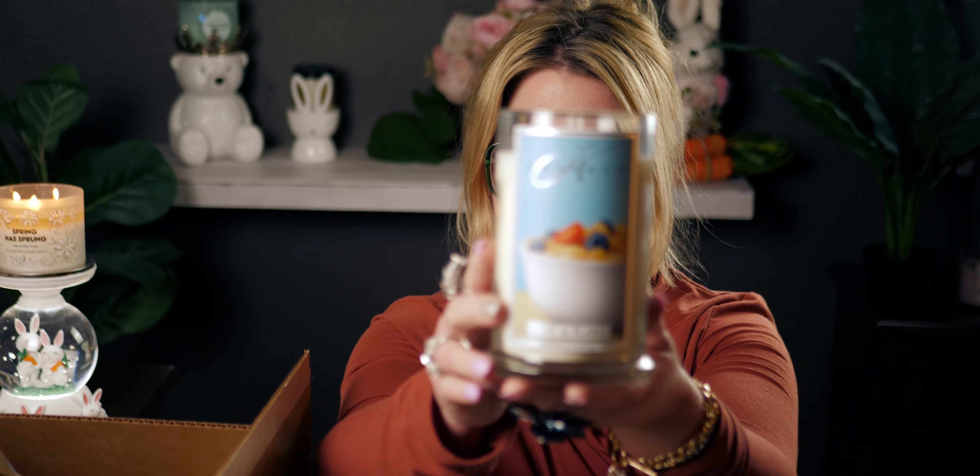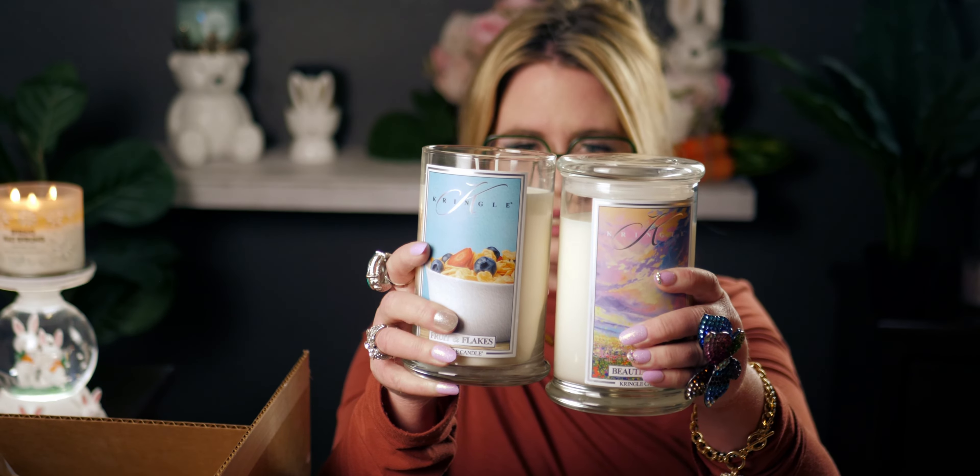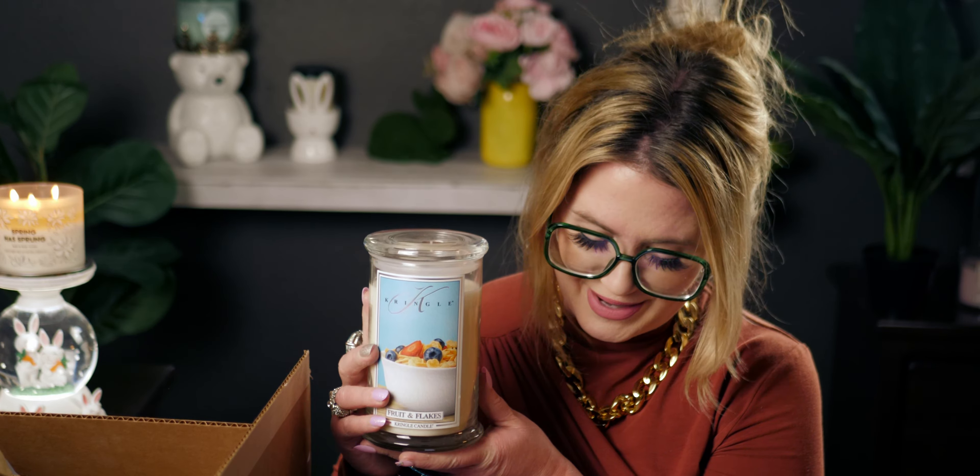It's kind of like Fruit Loops. This is a very cool scent. Here's the label — it's another two-wick soy candle. The scent notes: top notes are banana, strawberry, and red berry; middle notes are baked pastry, oats, and cinnamon; base notes are clove, vanilla, and cookie sugar. I'm definitely picking up cinnamon and banana.